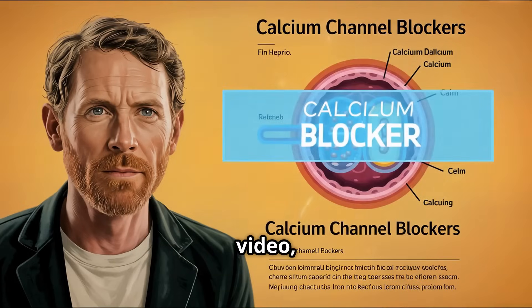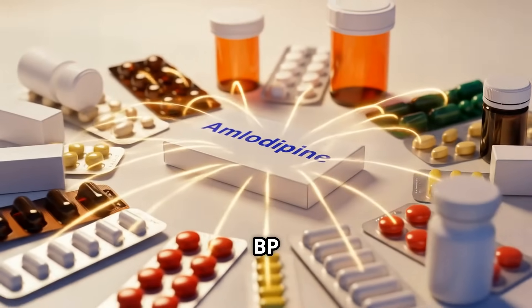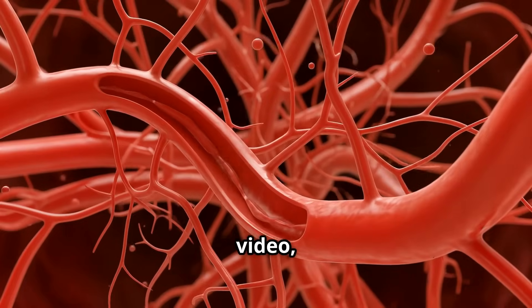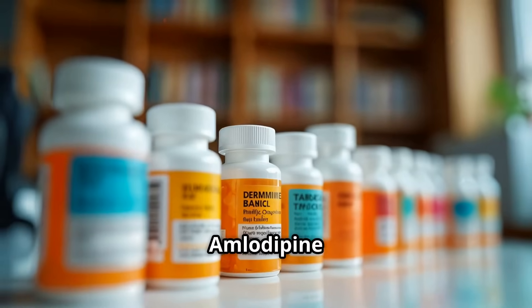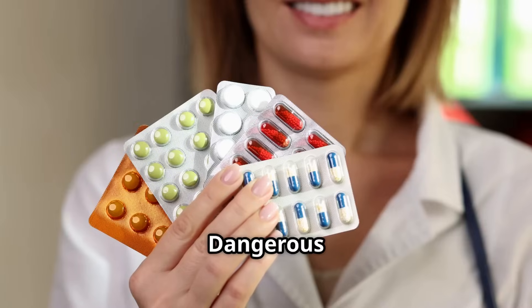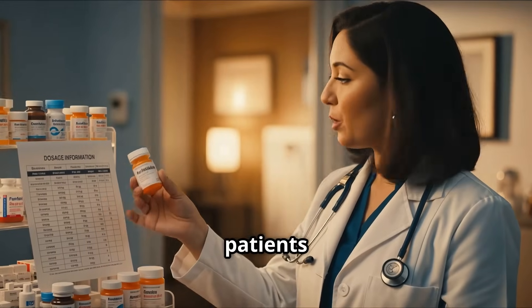If you watched the main video, you'll remember that calcium channel blockers were one of the main families of BP-lowering meds, and amlodipine is a standout in this group. In this video, I'll explain exactly how amlodipine works, when doctors choose it, what you must watch out for, dangerous combinations, and frequently asked questions with answers from my patients.